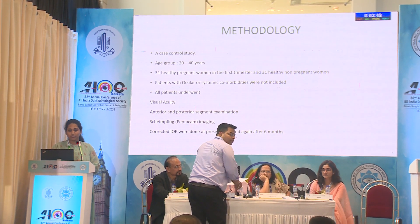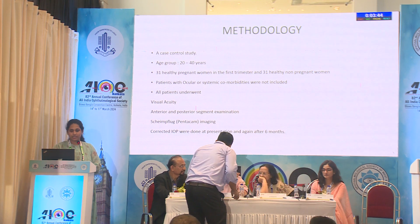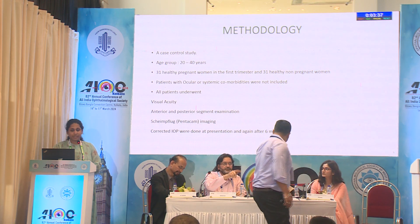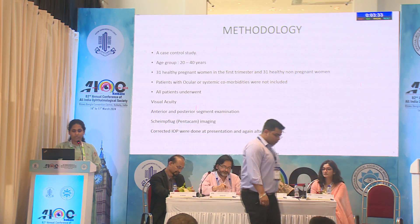This is a prospective case-control study with 31 healthy pregnant women as cases and 31 healthy non-pregnant women as controls, within the age group of 20 to 40 years. All patients underwent routine ophthalmological examination including Scheimpflug imaging.